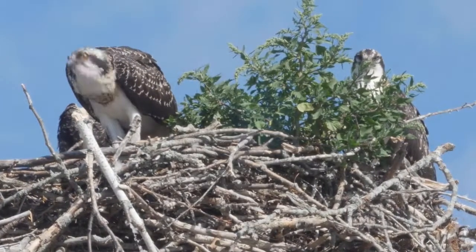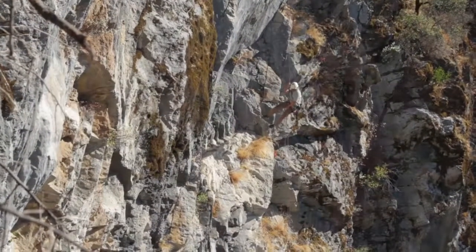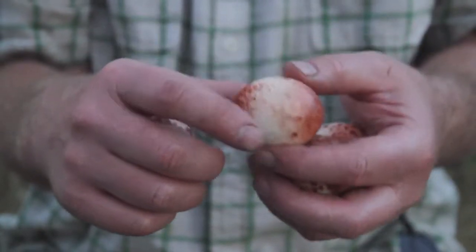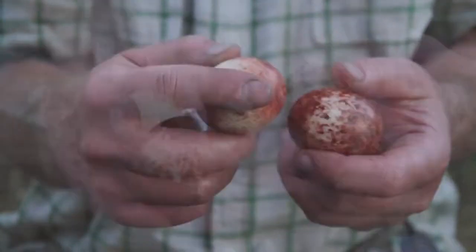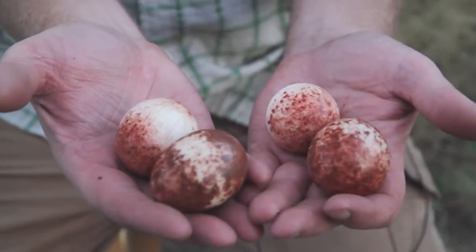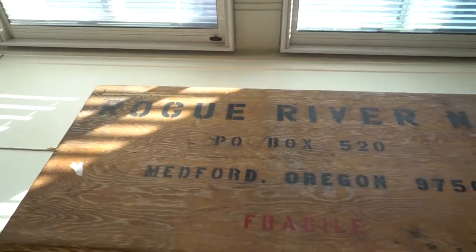In an effort to save the species, peregrine falcon eggs were collected and exchanged. These are dummy peregrine falcon eggs, formed in such a way that they are the exact shape and size of a peregrine egg, as well as having the same heat retention capabilities. The real eggs were then placed in a specially designed incubator.